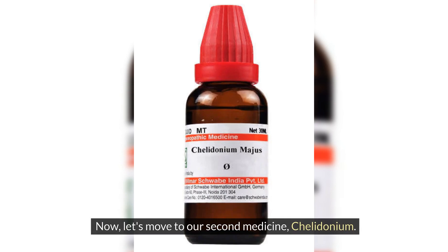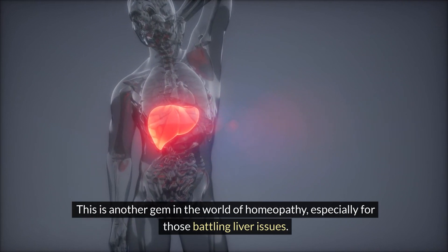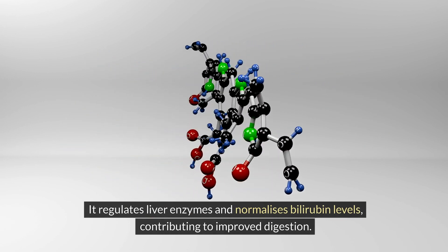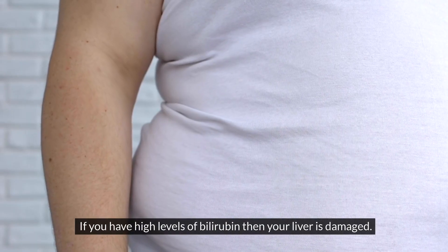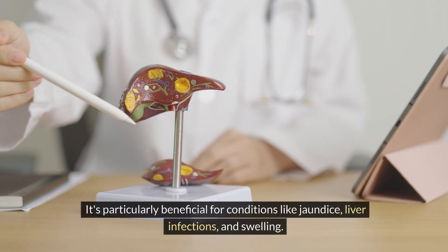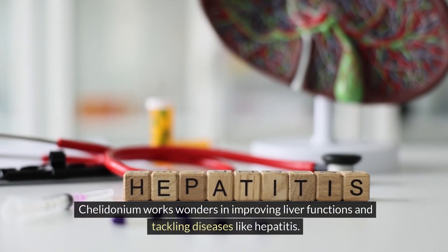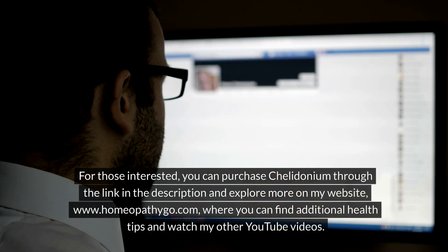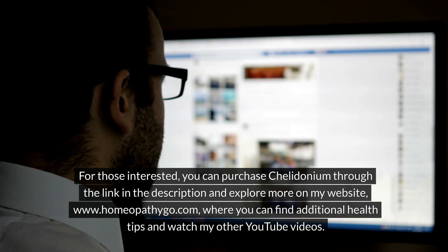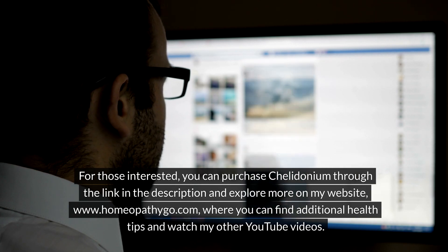Now, let's move to our second medicine, caledonium. This is another gem in the world of homeopathy, especially for those battling liver issues. It regulates liver enzymes and normalizes bilirubin levels, contributing to improved digestion. If you have high levels of bilirubin, then your liver is damaged. It's particularly beneficial for conditions like jaundice, liver infections, and swelling. Caledonium works wonders in improving liver functions and tackling diseases like hepatitis. You can purchase caledonium through the link in the description and explore more on my website, www.homeopathygo.com, where you can find additional health tips and watch my other YouTube videos.